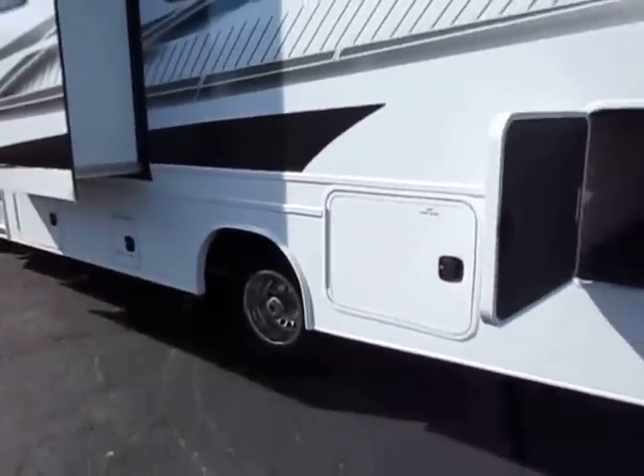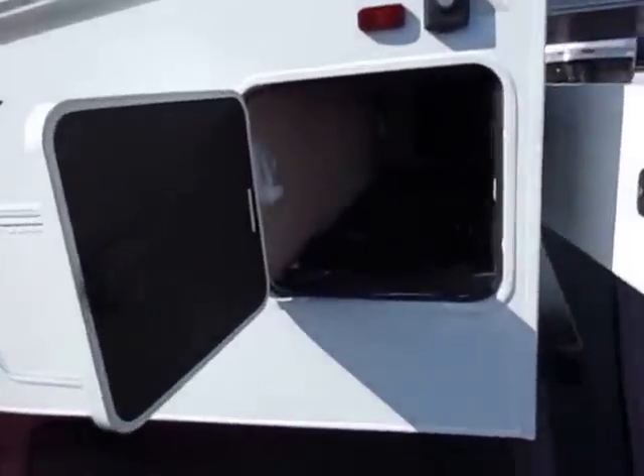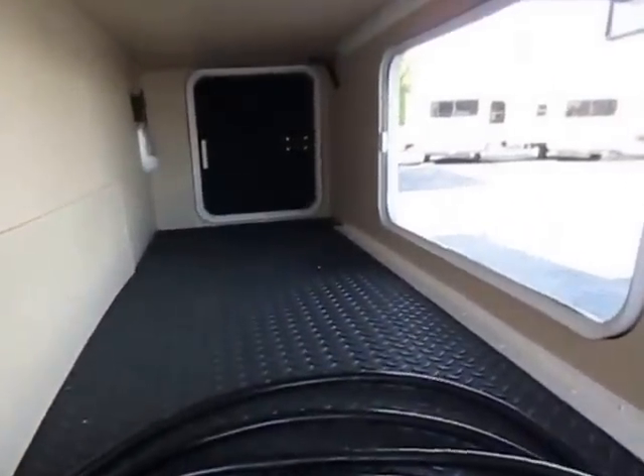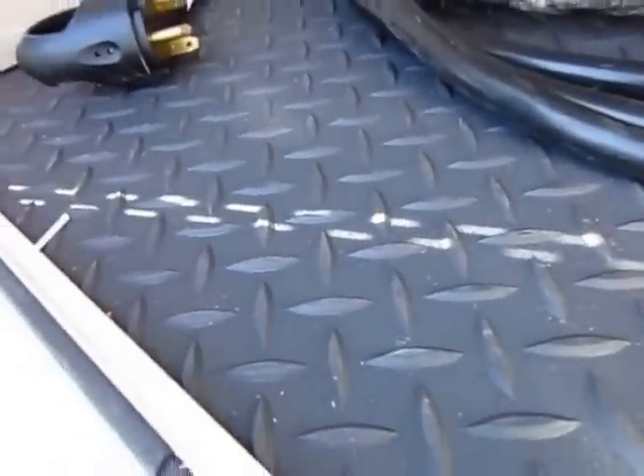You don't have to worry about some snot-nosed kid coming through the park and playing with your dump valves. The entire rear section here is a full side-to-side pass-through with rear access. And notice that we're not carpeting this — this is all the nice rubberized diamond plate, so you don't have as much issue with cargo shift.